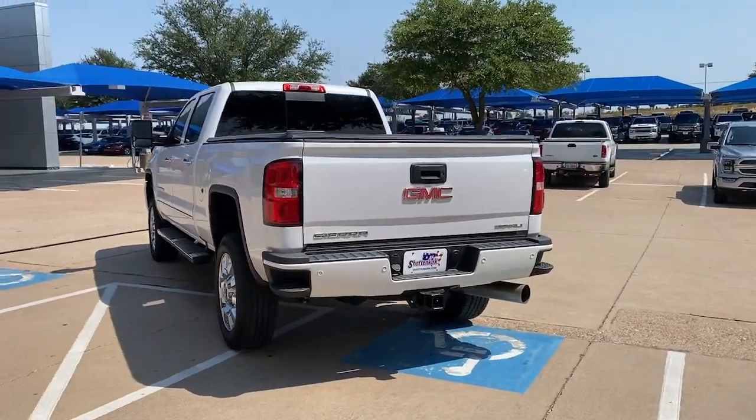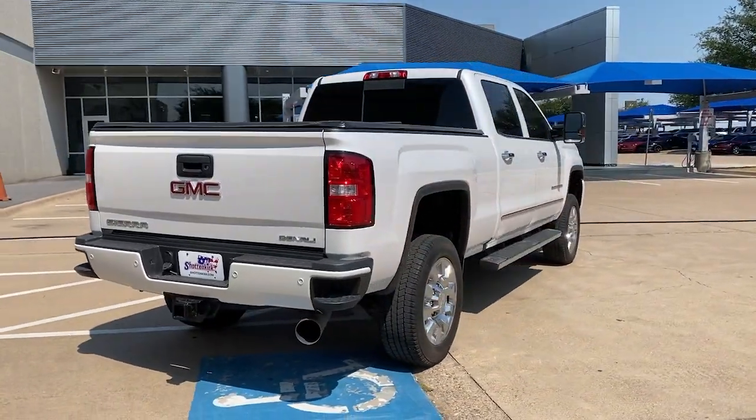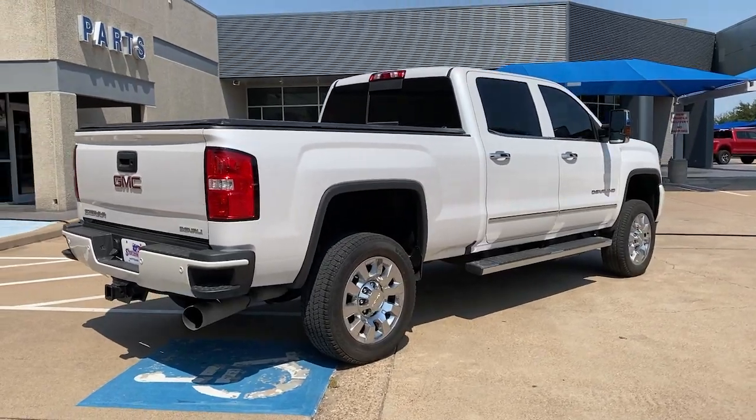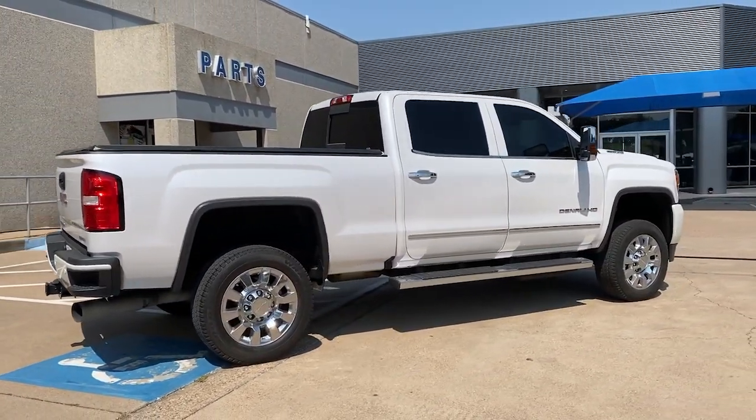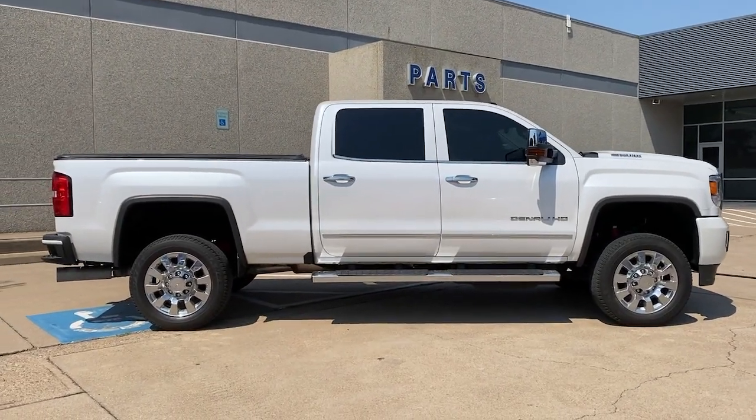The full-size pickup available with a range of powertrains and options designed to prioritize the capabilities you've been looking for. Make your dreams come true in this can-do Sierra. Come in for a fun and easy test drive. Our team will make it the best part of your day.